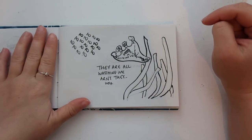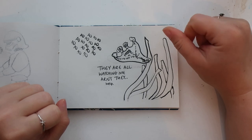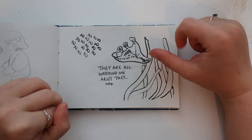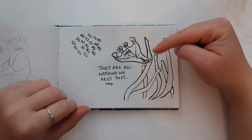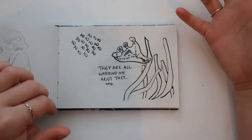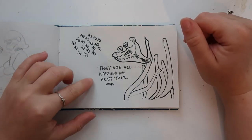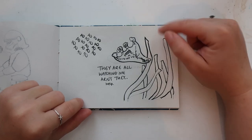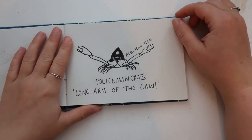On my list of things I really really want to see is a stalked jellyfish — they grow on bits of seagrass and look really cute. They're called stalked jellyfish, so I did a quick play on words: lots of fish watching from behind, all watching it, and the stalked jellyfish is going 'they're all watching me, aren't they — help!' I just like the idea of this poor paranoid stalked jellyfish that won't get left alone and can't go anywhere.